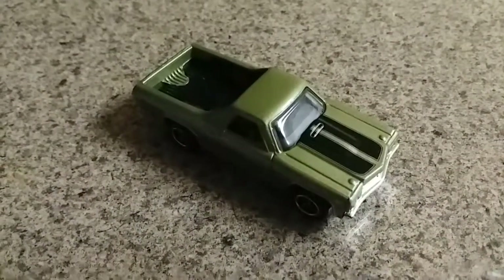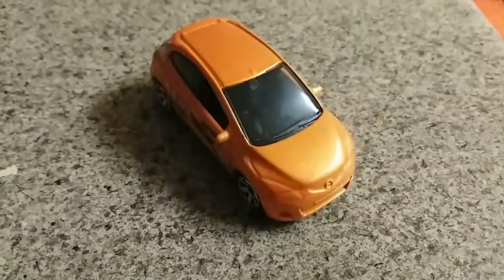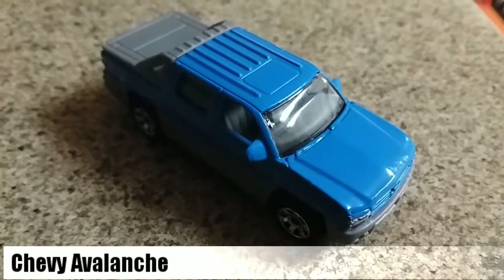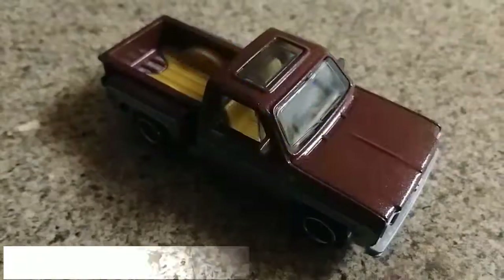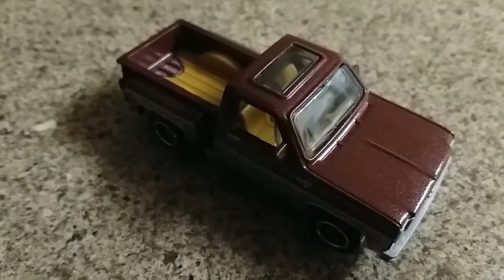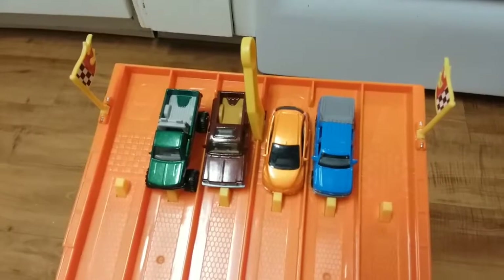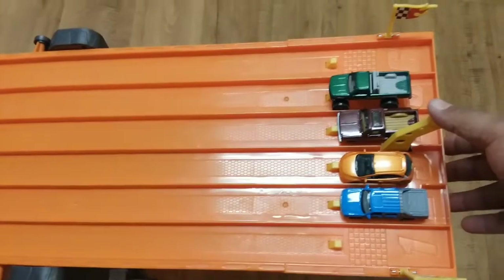The El Camino moves on to the next round. Let's take a look at the next group. We have the Mazda 2, the Chevy Avalanche, the '75 Chevy Stepside, and the Chevy K1500. Racers are lined up, ready to go. On your mark, get set, go!